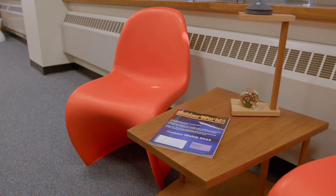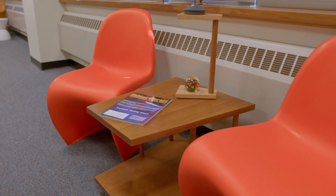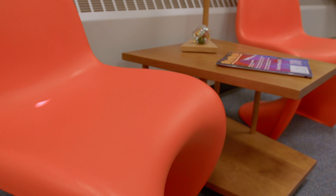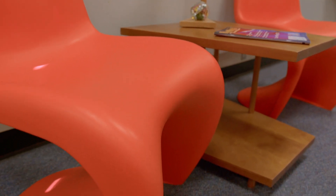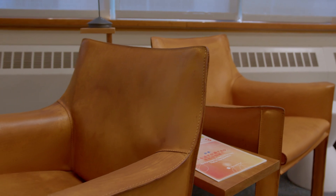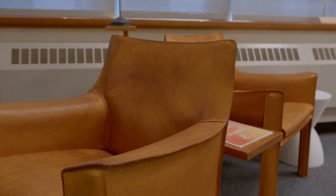These chairs were designed by the Danish architect Werner Panton in the 50s, but since 1990 they've been made from chopped glass fiber reinforced polypropylene. These chairs are obviously leather and they're by Mario Bellini, an Italian designer. Leather, like wood, is composed of natural polymers, mostly collagen but also some elastin.